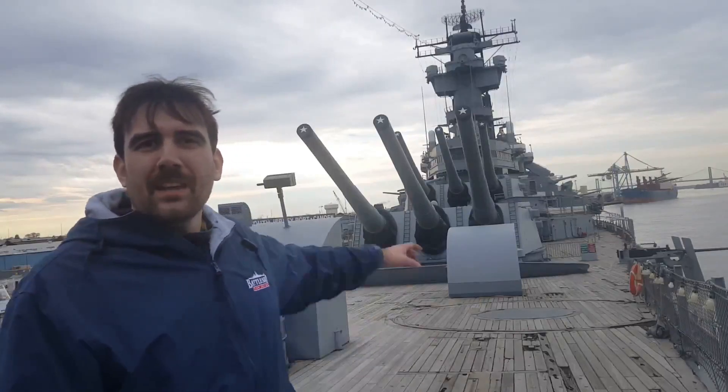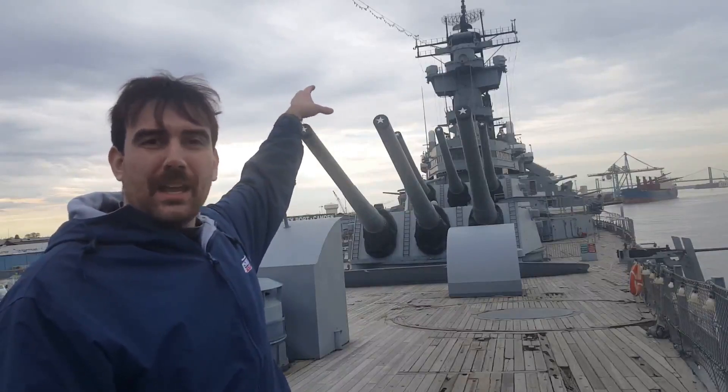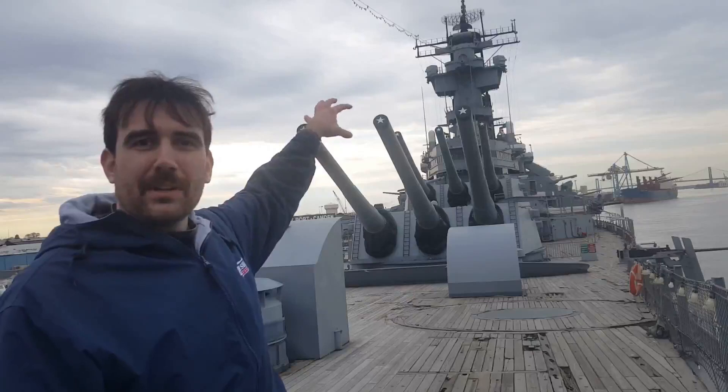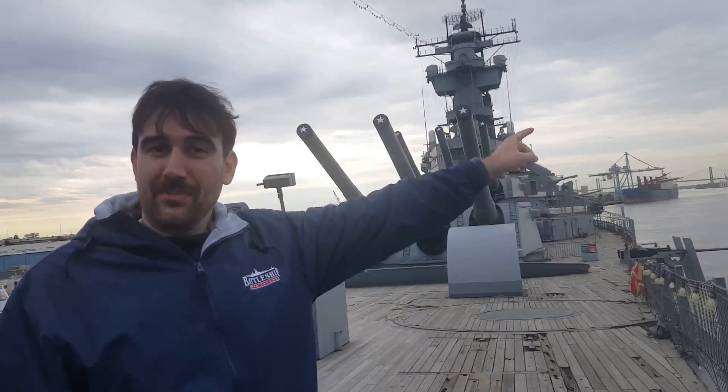Another Vietnam-era feature which distinguishes New Jersey from her other three sister ships is on the superstructure behind me. Ten decks up, the O-10 level, you can see where it branches out into a T-shape. Only New Jersey received that. She got that in 1968, right across the river at the Philadelphia Navy Yard. That's to house our electronic countermeasures suite.